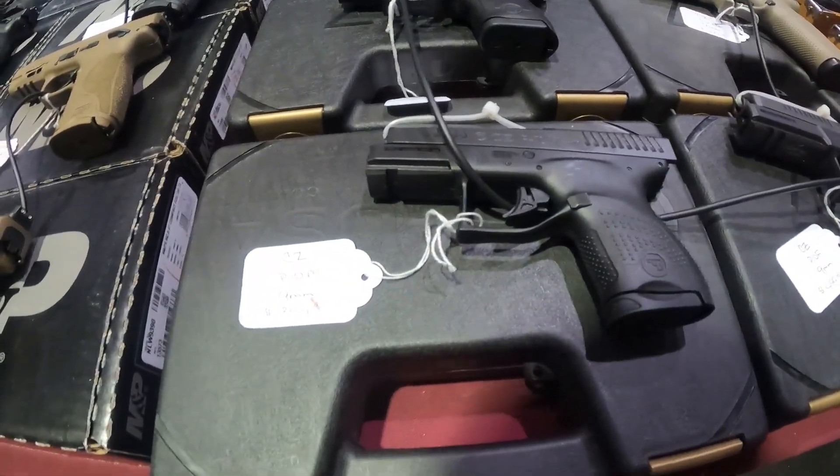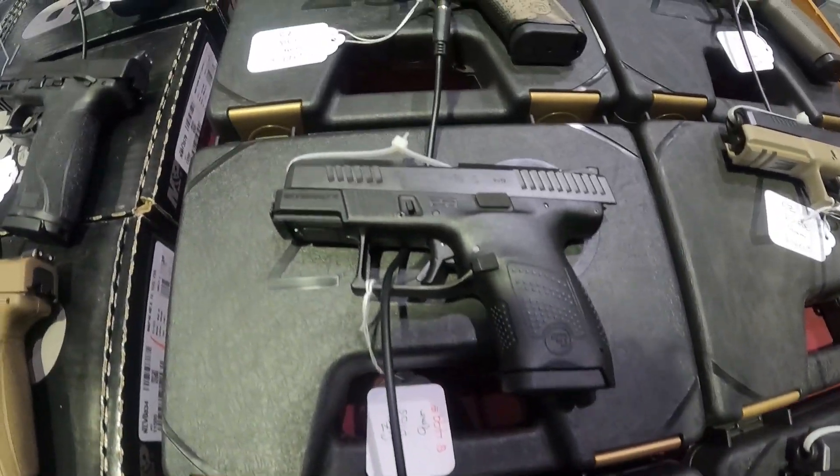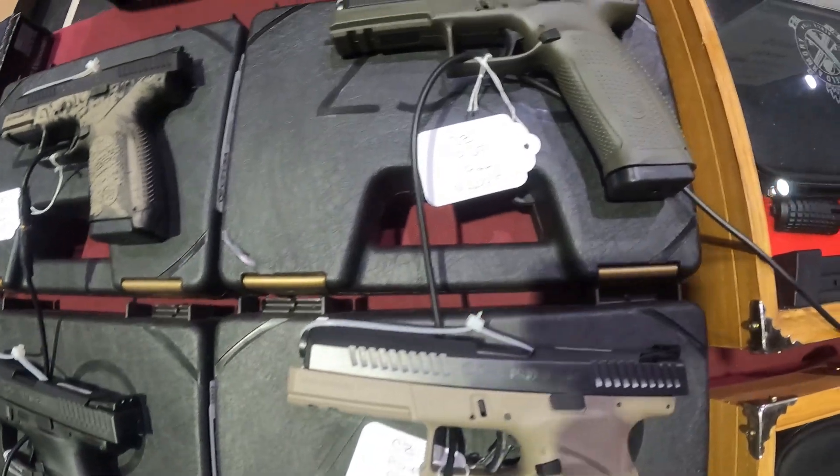We got the CZ 9mm at $350 — that's not bad. CZ $500. Another CZ 9mm $500. Another CZ 9mm $500.